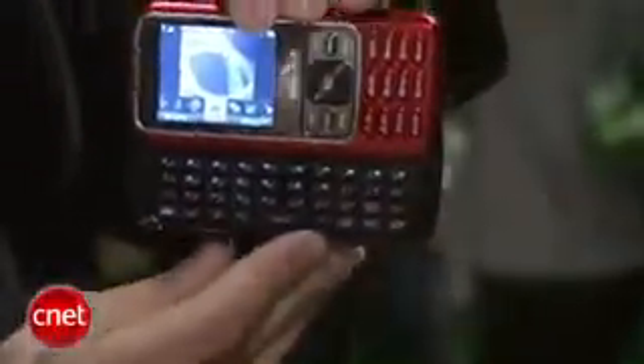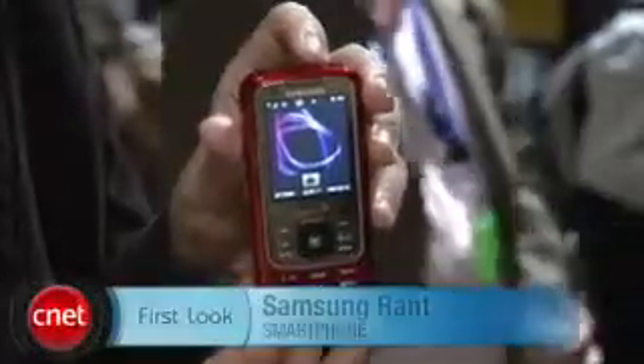Inside the phone has video, it has GPS navigation, has Bluetooth, personal organizer options. Of course, the messaging is a big feature here. Also, it has email and instant messaging as well. I'm Kent German, and this is the Samsung Rant.